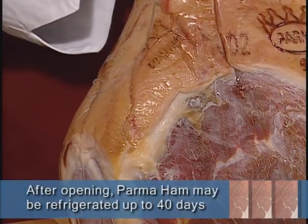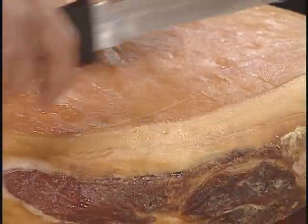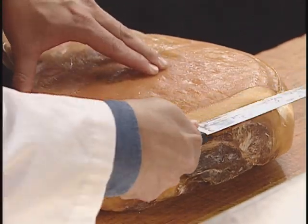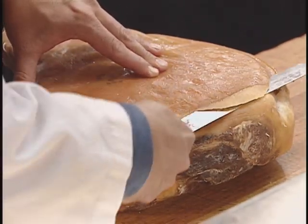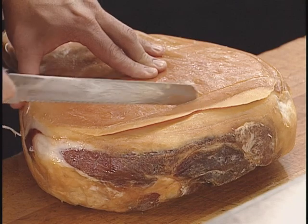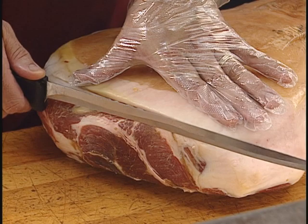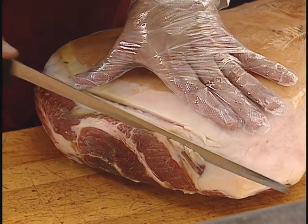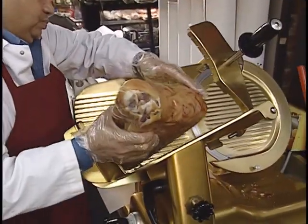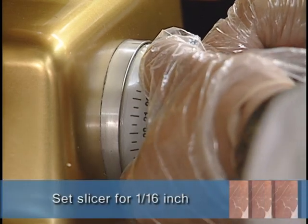Once the vacuum seal is broken, the ham can be held under refrigeration for up to 40 days. To begin cutting and slicing Prosciutto di Parma, remove the skin covering the portion to be sliced and leave about half an inch of the outer layer of fat, which is necessary to achieve the best flavor balance. The fat around a slice or running through the ham should be white or rosy in color. Trim away any oxidized area at the outer first slice. Color should range from pale to deep rose. Prosciutto di Parma is almost always sliced paper thin — set your slicer to 1/16th of an inch thickness.